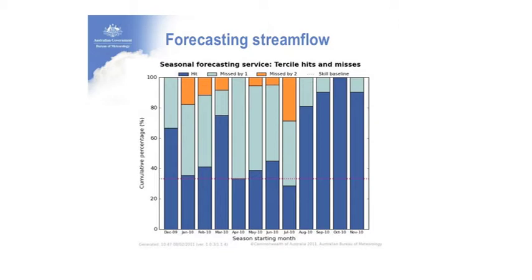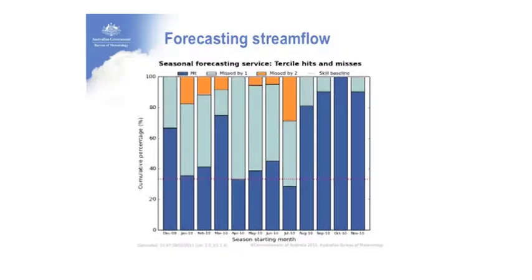A hit is assigned when the observed stream flow tercile lands in the same category as the most likely forecast. When we give a forecast, we indicate where it will fall — the top 10%, the bottom 10%, or somewhere in between. The hits are shown in dark blue, miss by one tercile in light blue, and miss by two in orange.